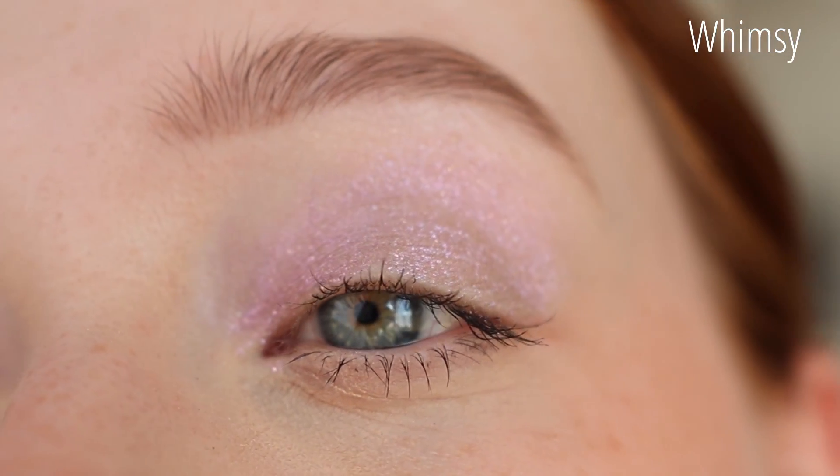Those are all the swatches and comparison swatches! I'll now quickly show a few eye swatches so you can see all the shades in movement on the eye.